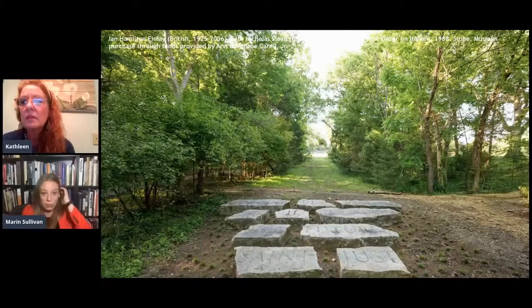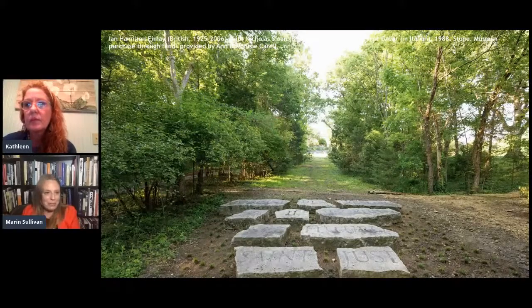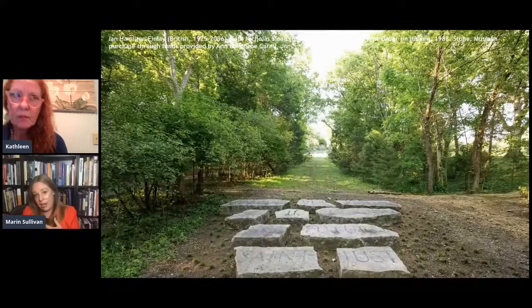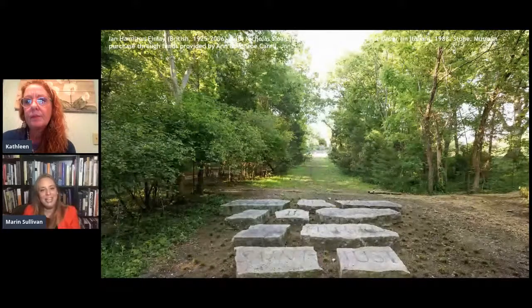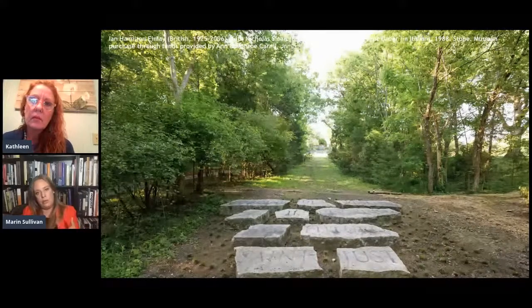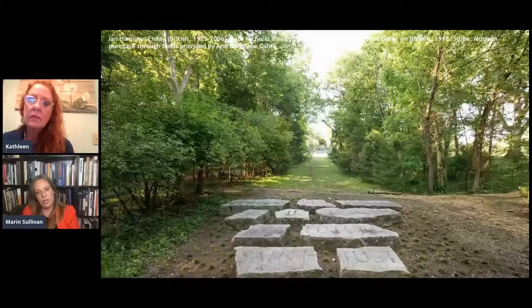Another example is by Ian Hamilton Finley, a Scottish British artist. This is an example of using a natural material — stone. We definitely have sculpture along the trail made out of marble, granite, limestone, and different types of stone. This is an example that references a line of writing from a French revolutionary. So sculpture can also be about text and history, which is another huge pillar of what we do at Cheekwood. There's a huge diversity of style, form, and material. And I think this is probably one of the most unique features of the Carroll Trail at Cheekwood: it's wooded.